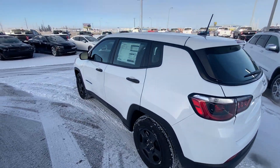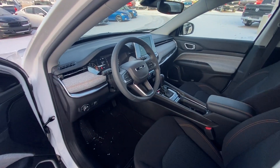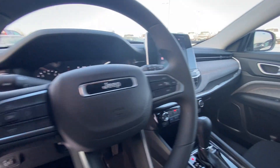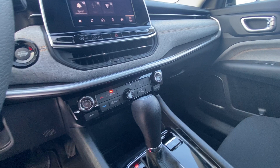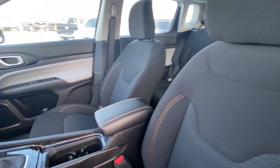The real story here on this refreshed 2022 Compass is right here. Look at that interior — tell me what looks basic about this. Beautiful 7-inch display, heated seats, USB ports, backup camera, lovely stitching on the interior with that orange accent.